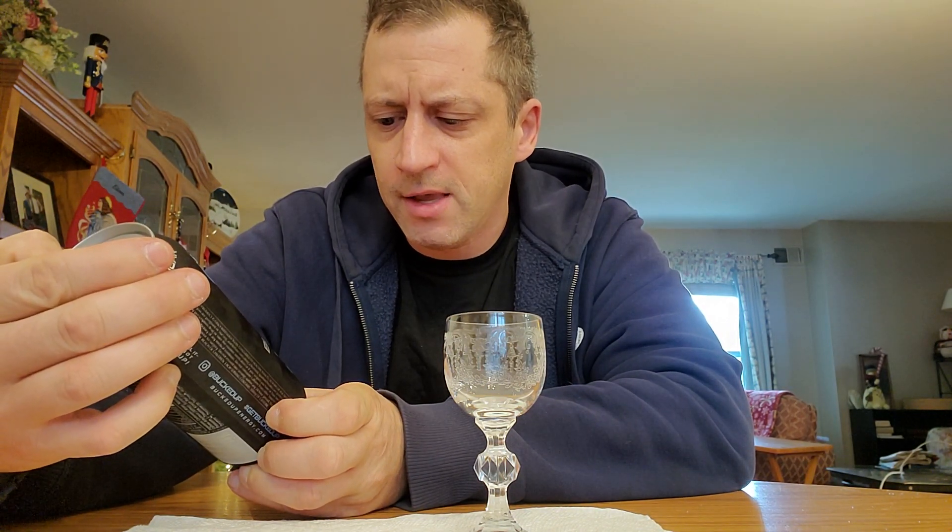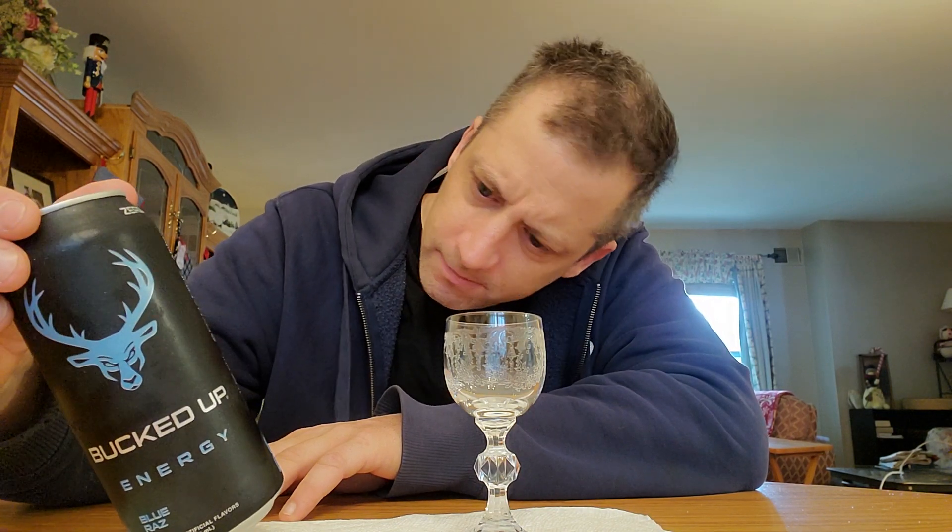But the flavor is Bluraz. It has a net weight of 16 ounces. It's manufactured by Das Labs — I wonder if that's German. Das Labs. No, it's not German because it's manufactured in the United States of America.